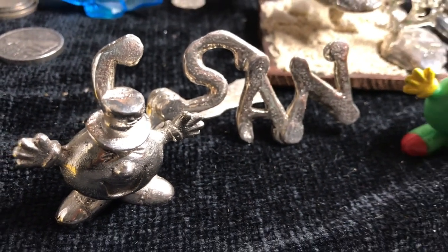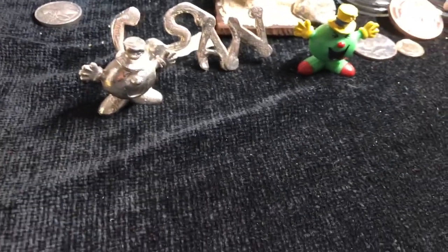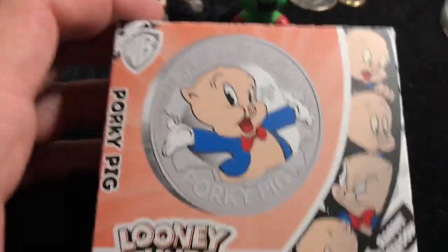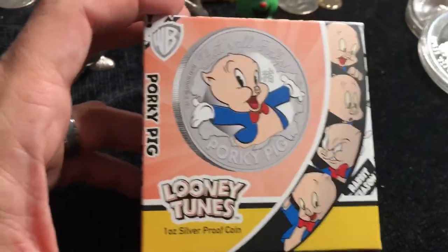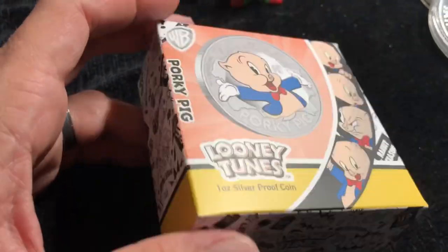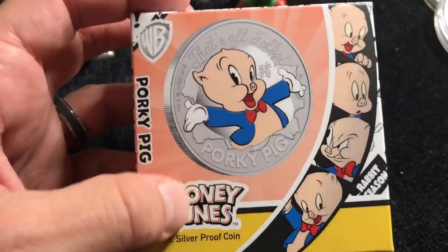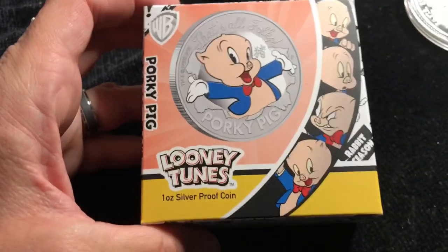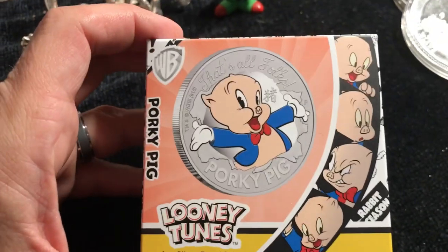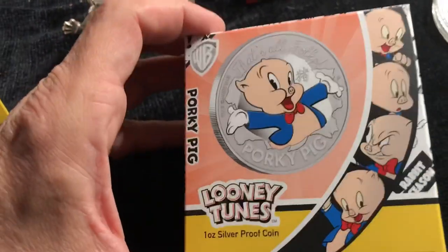Welcome back to Coin Sense and Nonsense. Today we've got something cool — it's another Looney Tunes coin. This one is a one ounce, and it's really for a lunar. This is for the lunar pig, the Year of the Pig coin for 2019. I don't normally do lunar coins, but come on, when it's Bugs Bunny or Looney Tunes, I've got to make an exception, right?